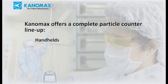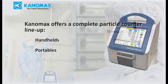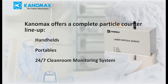The 3887 and 3886 are excellent handheld solutions for particle counting. In addition, Canamax also offers large portable units with higher flow rates, 21 CFR Part 11 compliance, and many other features. We also sell a complete clean room monitoring system for round-the-clock remote monitoring.